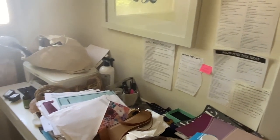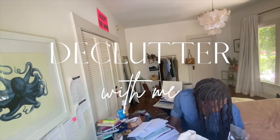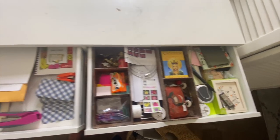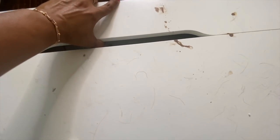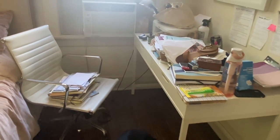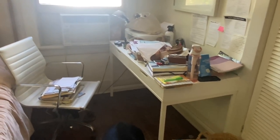Hey, welcome to this week's declutter-with-me video. I am making over my little office, aka my desk in my bedroom, and it's bad — I'm not gonna lie, it's bad. There is currently a shoe on my desk, but that doesn't mean I'm a bad person. It just means I have a messy desk.